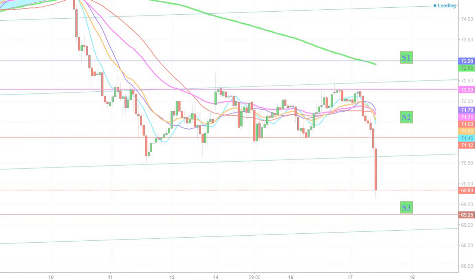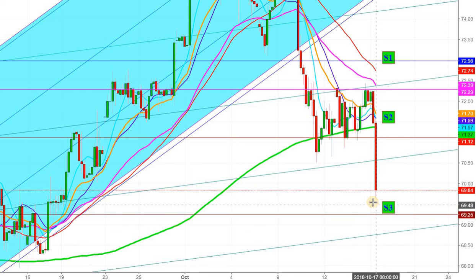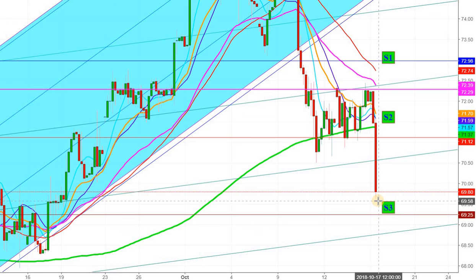Let us see the current movement in the four-hour chart. Here you can see that WTI crude oil futures just touched this third support level and have bounced back, and you can still see a lot of buying from the level of $69.58, which makes it evident to go long from the current levels in WTI crude oil futures.